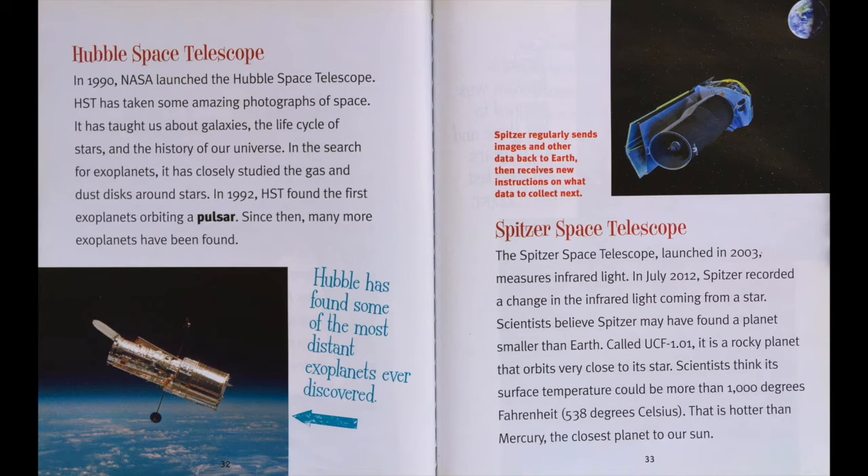Hubble Space Telescope. In 1990, NASA launched the Hubble Space Telescope (HST), which has taken some amazing photographs of space. It has taught us about galaxies, the life of stars, and the history of our universe. In the search for exoplanets, it has closely studied the gas and dust disk around stars. In 1992, HST found the first exoplanets orbiting a pulsar. Since then, many more exoplanets have been found.